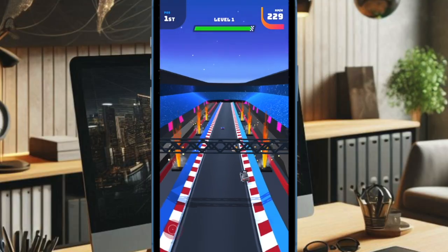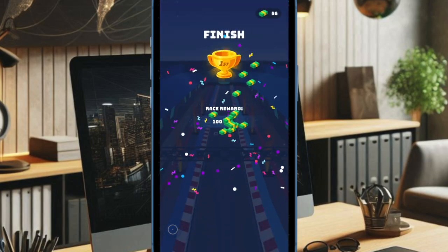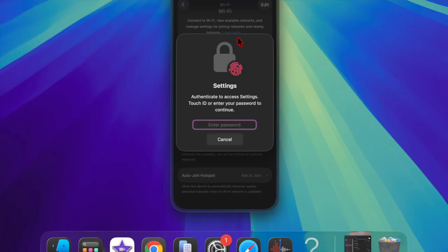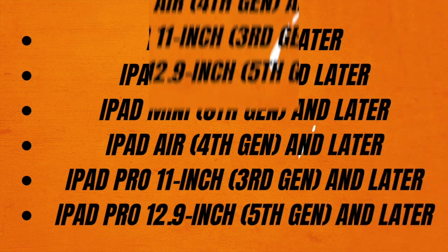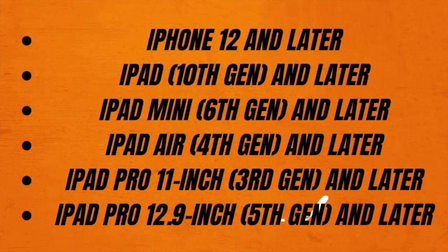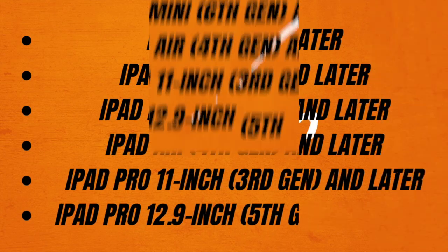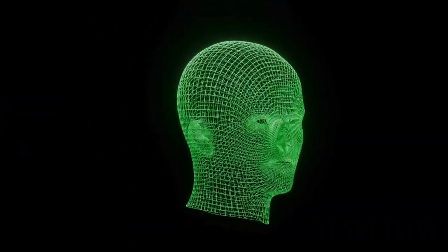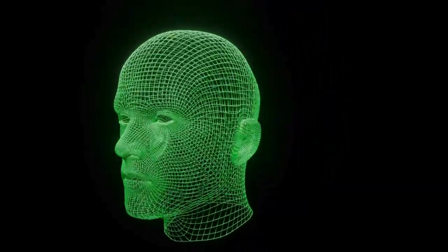Apple has made the Wi-Fi Aware framework available globally, not just in the EU, which is a welcome move for developers and users worldwide. However, the feature is limited to newer hardware due to its technical demands. Devices that support Wi-Fi Aware include iPhone 12 and later, iPad 10th generation and later, iPad mini 6th generation and later, iPad Air 4th generation and later, iPad Pro 11-inch 3rd generation and later, and the iPad Pro 12.9-inch 5th generation and later.